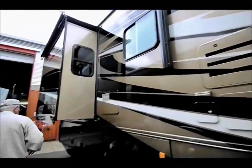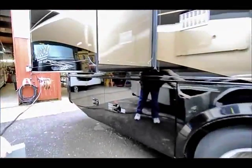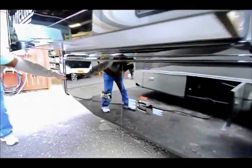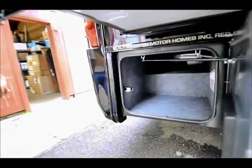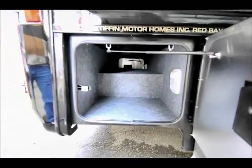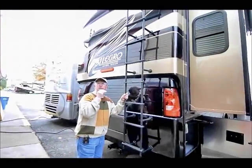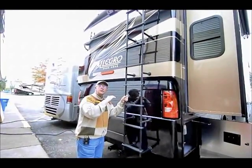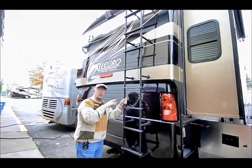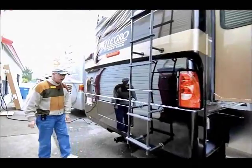Back in this area we have the standard propane tank. This compartment door in the back is another full pass-through storage area. Coming around to the back end, we have the ladder that gets on top of the roof, and a skid rail going along the top so you can walk there without worrying about sliding off. 5,000 pound tow capacity on the rear hitch.